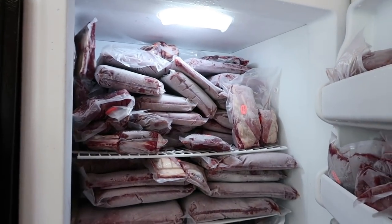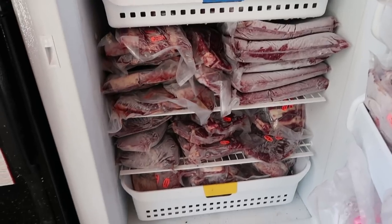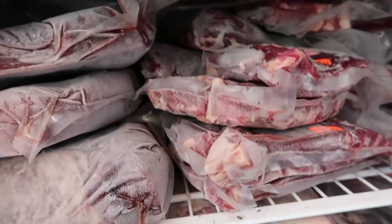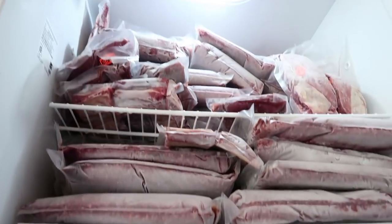Okay guys, so how do you like this? This is a freezer full of meat. We've got baskets full — I'm not even gonna pull them out. Another basket full. Shelves upon shelves upon shelves of meat. And then I've got meat over here in the door.